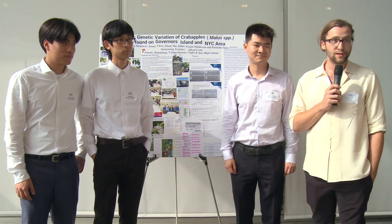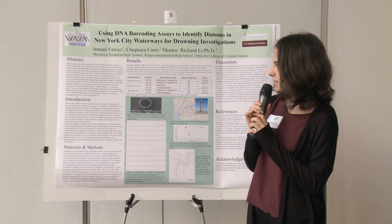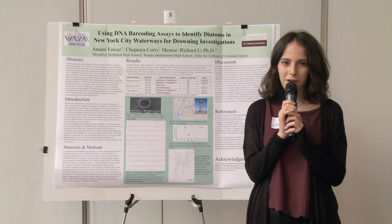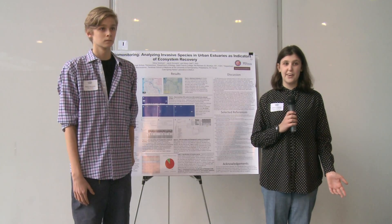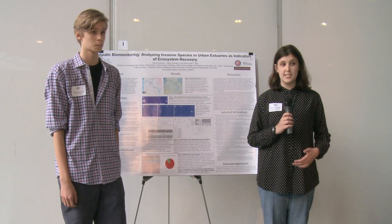Our project is the genetic variation of crab apples — it's actually a very versatile plant. My project is about how we can use DNA barcoding of diatoms to determine the location of a victim when they drowned. What we wanted to do was, through DNA barcoding, identify and analyze the presence of invasive species tolerant to high levels of pollution, and by determining the type of species in that area we can determine whether the SO2 pollution matches with the tolerance of the lichen.